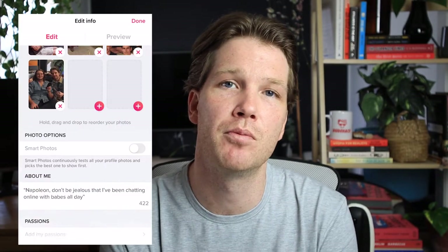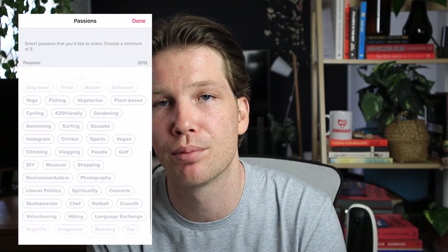Next, you can select your passions. You will select a minimum of three or up to five. These are essentially just like little hobbies or things that you like, which can be displayed on your profile. They are relatively new — I've only seen them popping up in maybe the last year or so, and some of the passions you can select are pretty interesting.